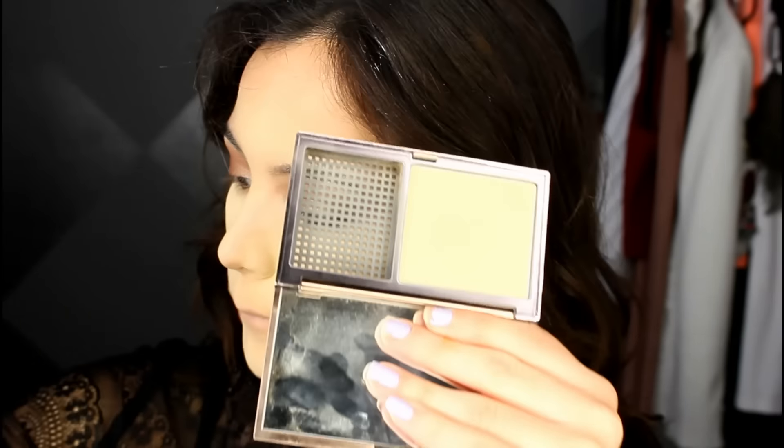Then I'm going to take my Ulta Pressed Powder in the shade Banana and really focus this on the nose area because that is the part that tends to break up the most with my foundation. I'm also putting that on all of the areas I highlighted with the concealer. For the areas I didn't highlight with concealer I'm going in with my Urban Decay Foundation Powder in the shade Light Medium, buffing that using a Sonia Kashuk buffing brush in circular motions to set the outer perimeters of my face.